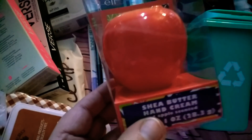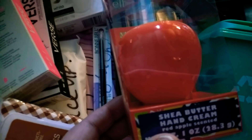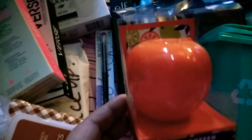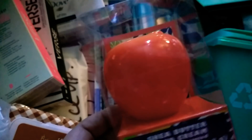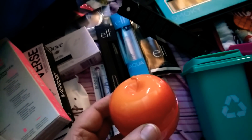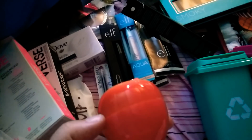I was so excited to find these. This is a little Shea Butter Hand Cream, Red Apple Scented, and there is 0.1 ounce. These are just so cute. They have all different kinds, and it just opens like that — it's like this little cute apple. They have all different fruit with the little lotion in it. It's just like the owls, but it's fruit.